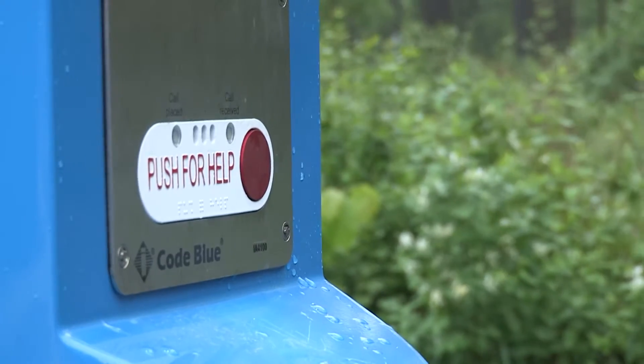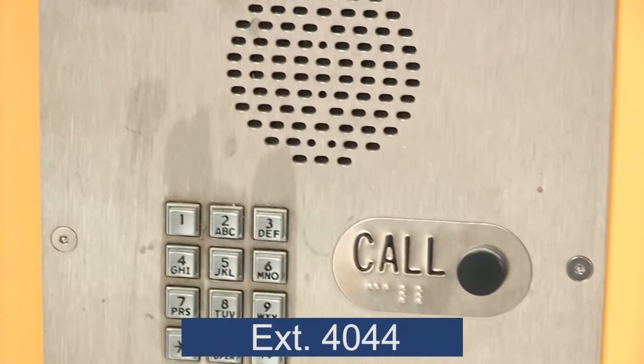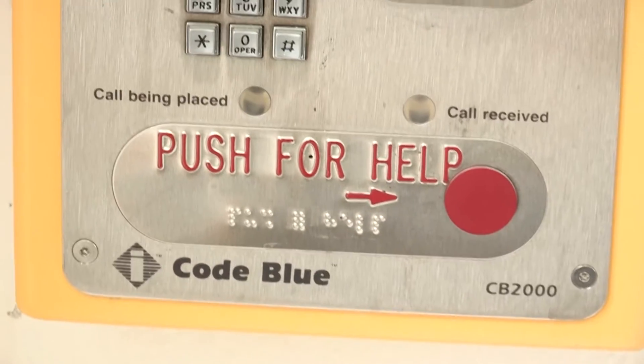You can also contact them using the blue emergency phones outside or the communication units mounted to the walls inside. Just dial 4044 or hit the emergency button depending on the severity of the situation, and a member of Campus Security will come running.